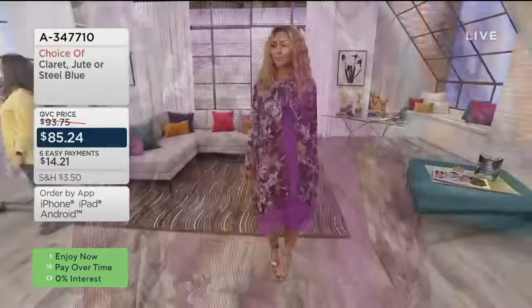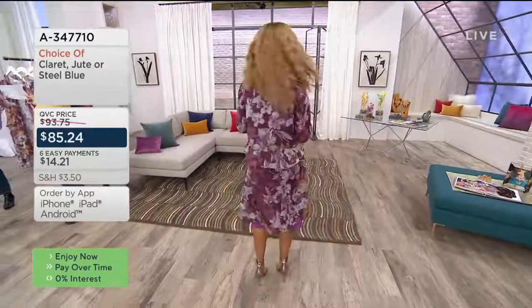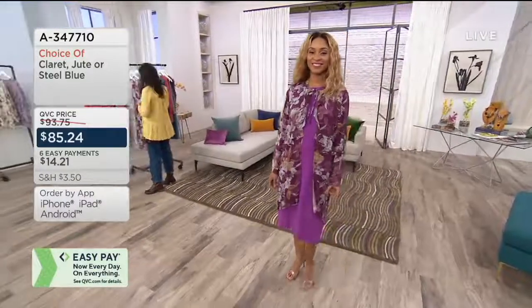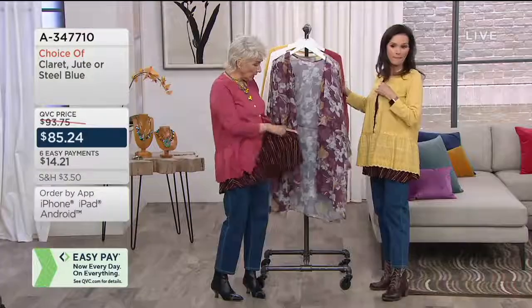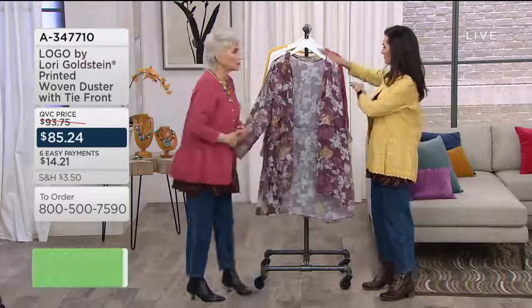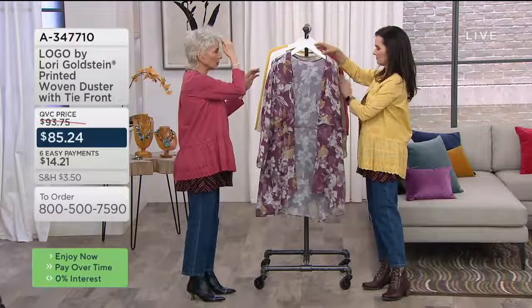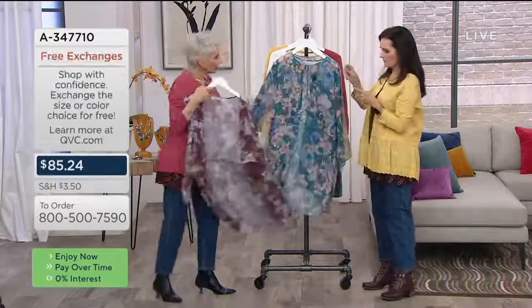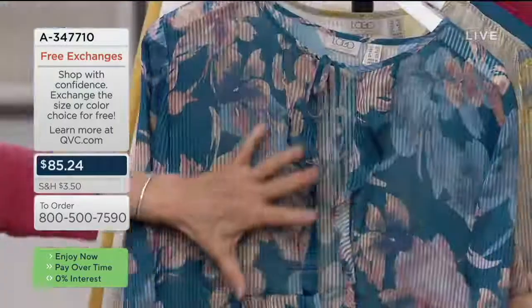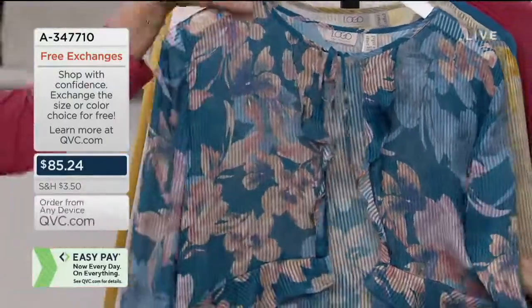The one you're looking at right there is the claret. I would wear this — I love this stripe. The claret with the floral is fabulous, and Brenda with that dress is amazing. Then we have the steel blue — look at how beautiful. There you have all of your neutrals with this steel blue.